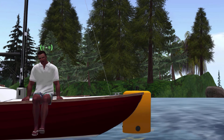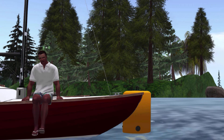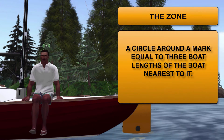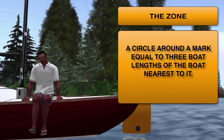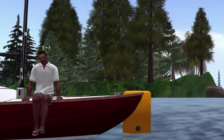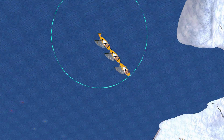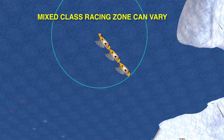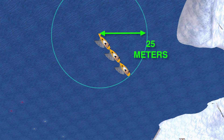Let's take a look at the battleground where all this is going to take place. This area is called the zone, and it is defined as a circle surrounding a mark that is equal to three boat lengths of the boat nearest the mark. Here we have the Tongass buoy and the zone. Now, since we are only involved in one class racing at SLIF, the zone is a fixed size. If you happen to be racing somewhere where they race in mixed class, then the zone size may change depending on which boat is nearest to it. Three boat lengths on the IF is just about 25 meters.